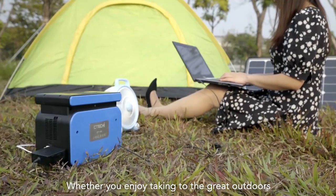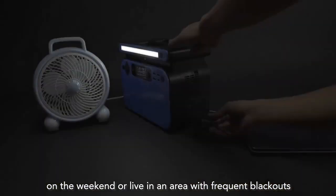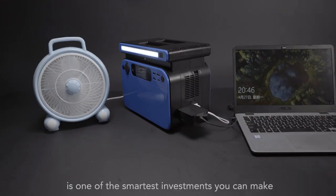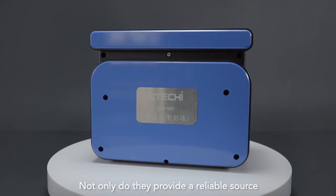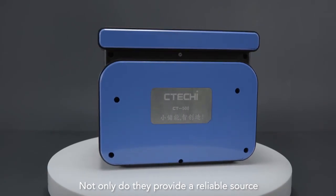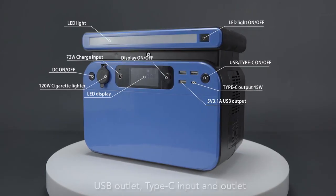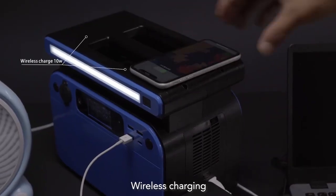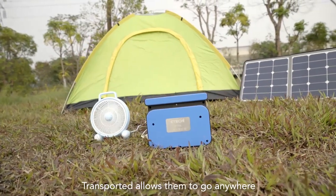Whether you enjoy taking to the great outdoors on the weekend or live in an area with frequent blackouts, owning one of the best portable power stations is one of the smartest investments you can make. Not only do they provide a reliable source of power with AC outlet, DC outlet, USB outlet, Type-C input and outlet, wireless charging, but their ability to be easily transported allows them to go anywhere.